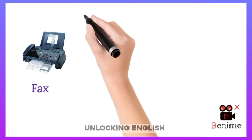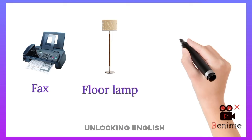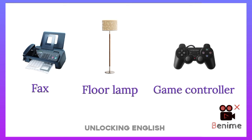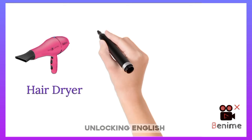Fax. Floor Lamp. Gaming Controller. Hair Dryer.